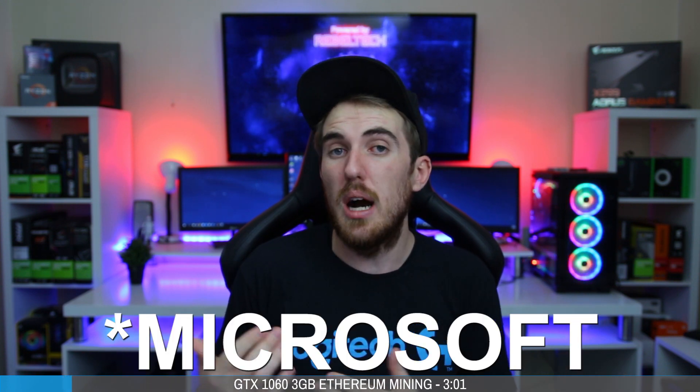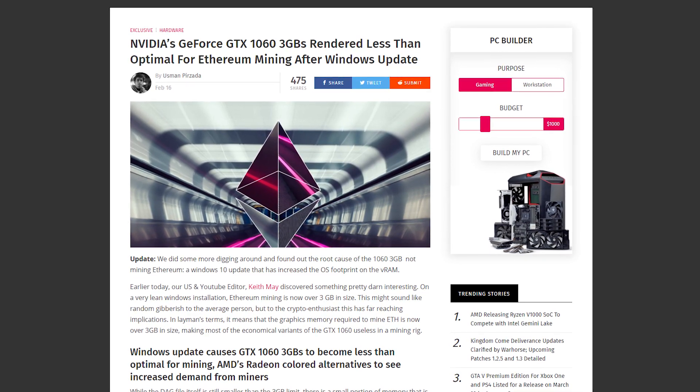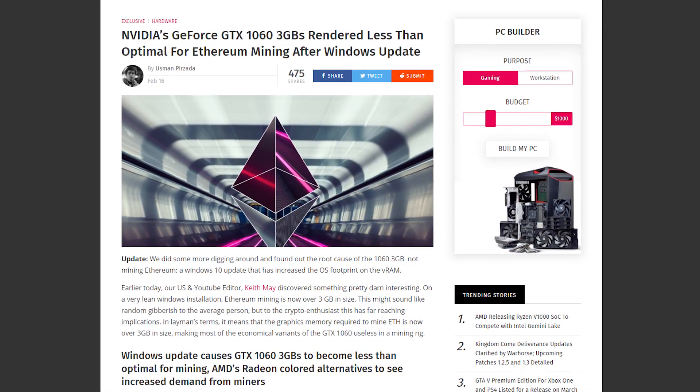First up we have some crypto mining news — for gamers it could be good but for miners it could be bad. Nvidia recently brought out a new update for Windows 10 which uses more VRAM from your GPUs, and this is kind of a problem for some of the GTX 1060 3GB models that are mining Ethereum. Currently the Ethereum DAG file isn't really at 3GB yet, but your system also uses some of that VRAM for other applications, which sets your VRAM consumption just over 3GB.